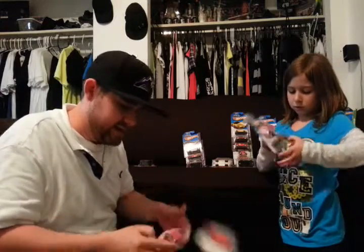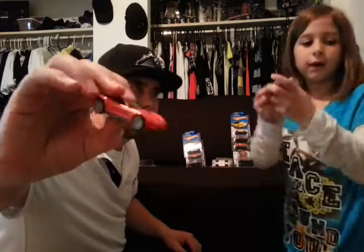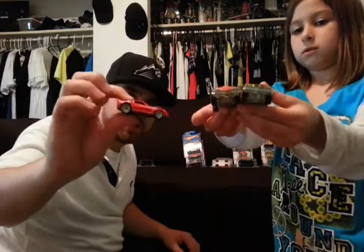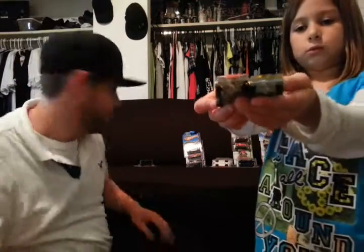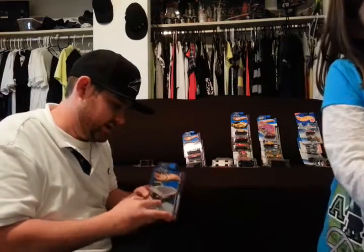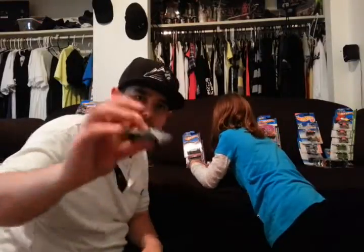2009 Corvette ZR1. 69 Chevelle — this is going to be a viewer's choice race, somebody just suggested that the other day. These two are together. Got a 64 Stingray right here, right after the split window. Pretty sweet little car.